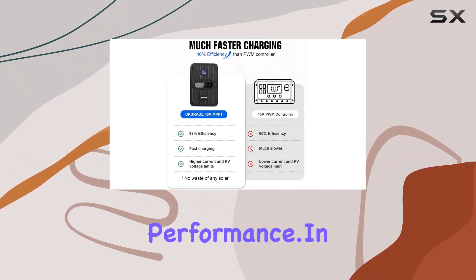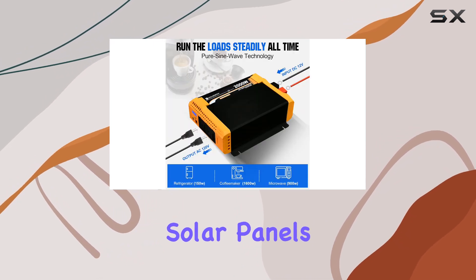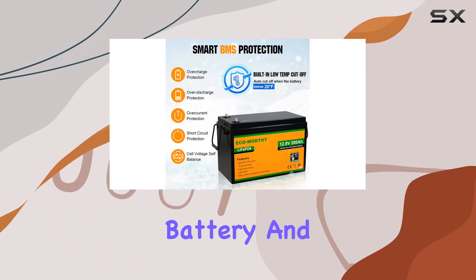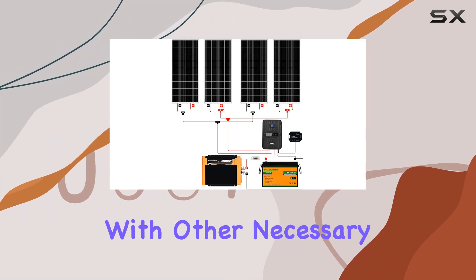In the package, you'll find four 100W mono solar panels, a 40A MPPT controller, a 2000W power inverter, a 12V 200Ah lithium battery, and a Bluetooth module 5.0, along with other necessary accessories.